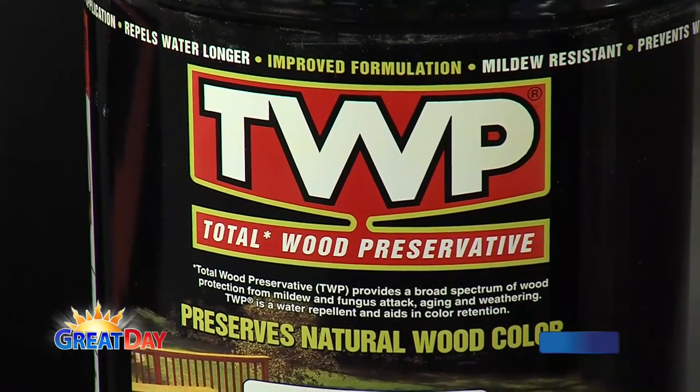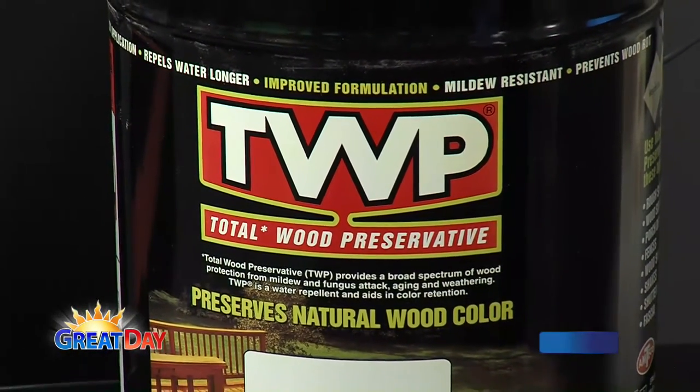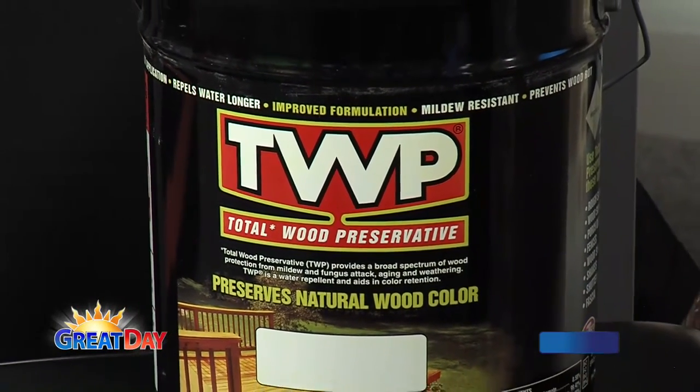TWP is available at Mills Fleet Farm. And you have a product here — is it just for new deck construction or what's it for? You can do both new and old: deck, fence, log homes. What TWP is, is Total Wood Preservative. So besides staining your deck, like most products do, we actually help preserve the deck.